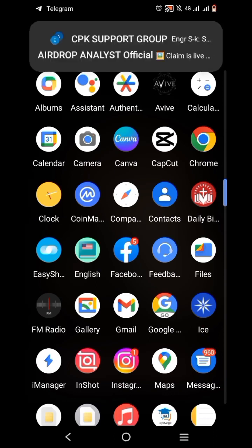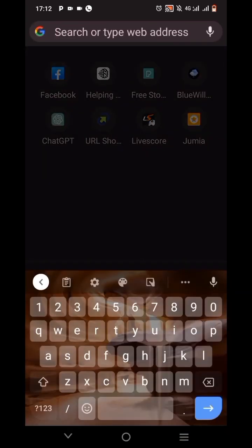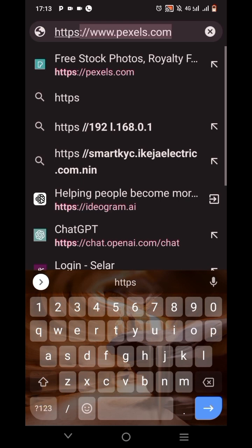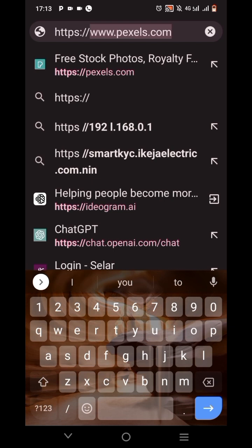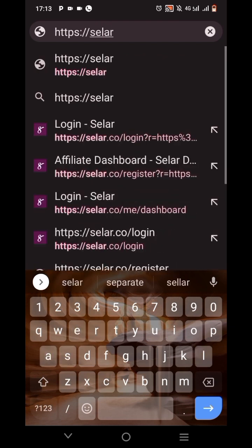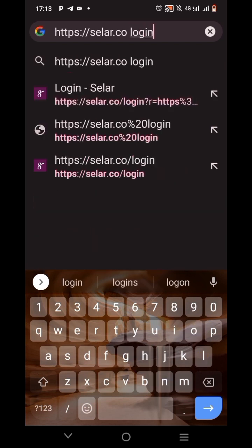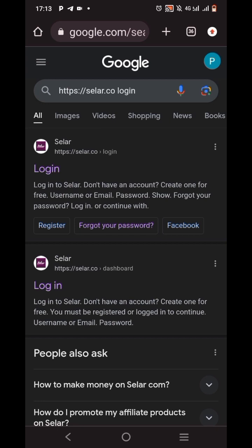Okay, let's dive in. To navigate through this website, all you have to do is go to your browser — I use Google Chrome. I'm going to tap here and type in this website: https://selar.co/login. I'm still going to put this link in the description box down below so you can access it.